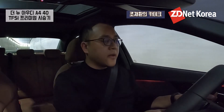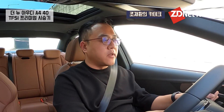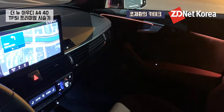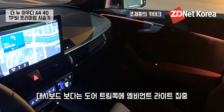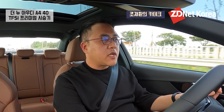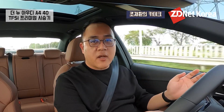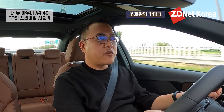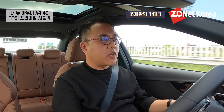아우디 A4, A5의 가장 큰 특징은 실내 엠비언트 라이트 포인트를 오버하지 않고 알맞는 곳에 적당하게 엠비언트 라이트 구성을 했다는 점이에요. 엠비언트 라이트는 도어 트림 쪽에 잘 나타나 있고, 운전자 선택에 따라 설정을 바꿀 수 있습니다. 또한 정차 후 내릴 때 주변 사물이 지나갈 경우 운전자 또는 조수석 탑승객에게 빨간색으로 깜빡이며 위험을 알리는 역할도 합니다.